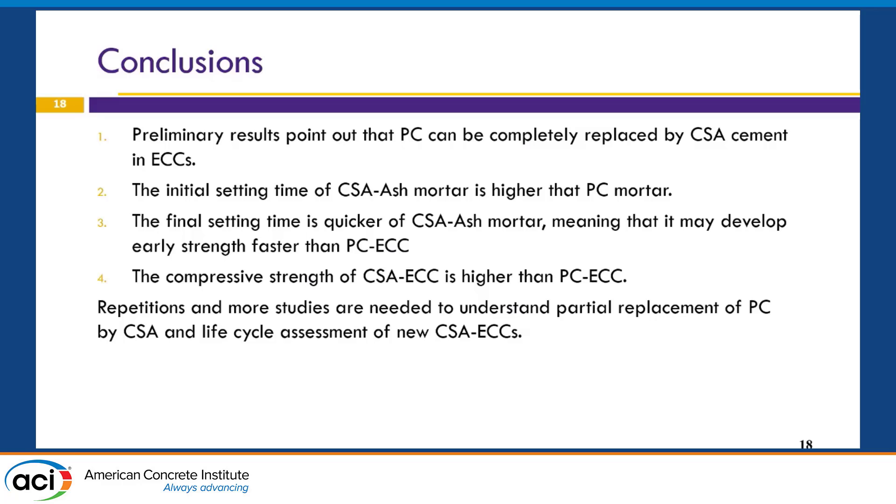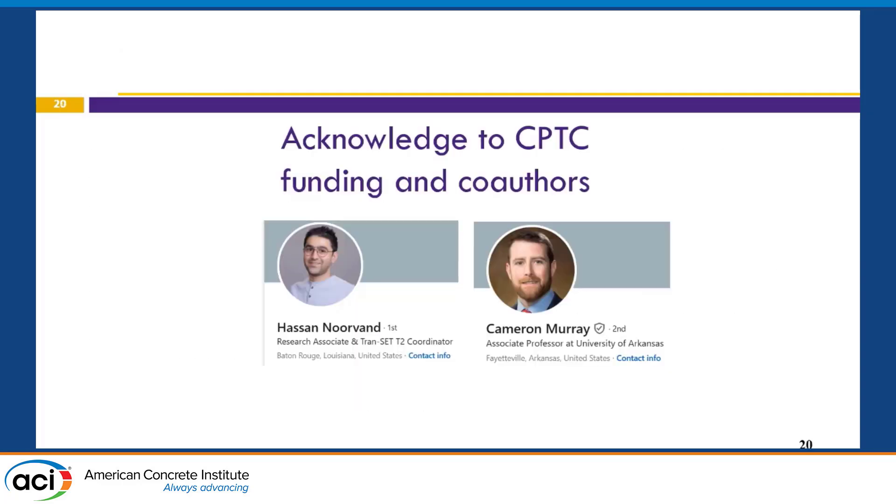To wrap up, preliminary results indicate that Portland cement can be completely replaced by CSA cement. The initial setting time was almost the same as Portland cement, and the final setting time is even quicker. The compressive strength of the CSA ECC is higher than Portland cement ECC. More repetitions and further studies are needed to understand partial replacements and to study the life cycle assessment of these new materials. Thank you to my co-authors, Dr. Hassan-Nurvey and Dr. Morey, and to the funding source CPTC.